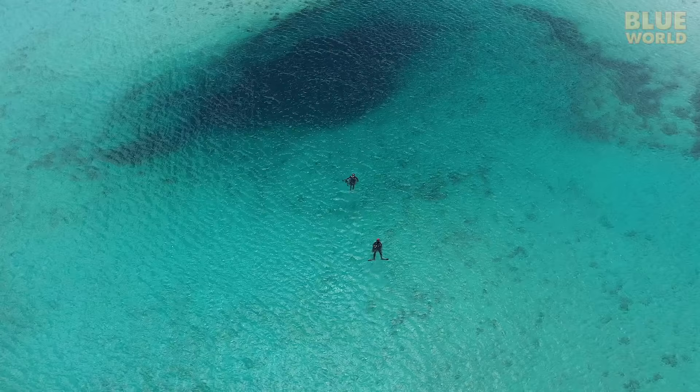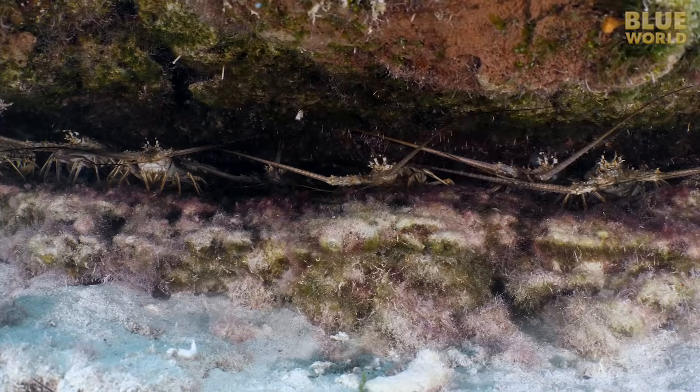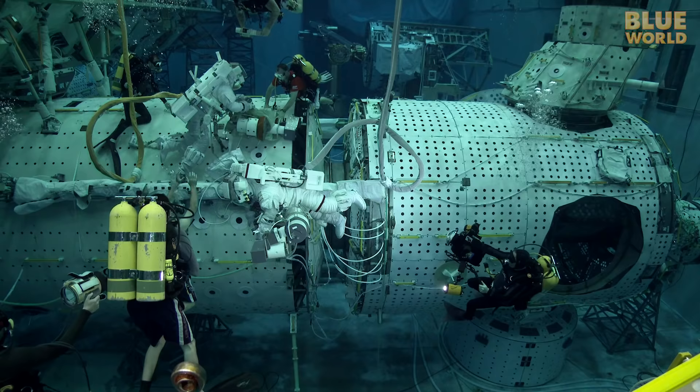Coming up, the Blue World team goes out searching for an undiscovered ocean cave. It's an epic adventure! Welcome to Jonathan Bird's Blue World!